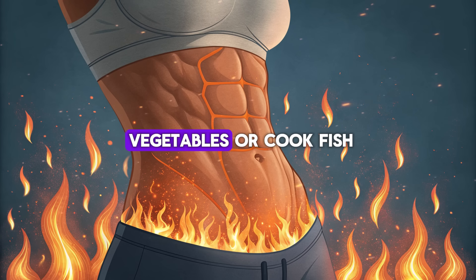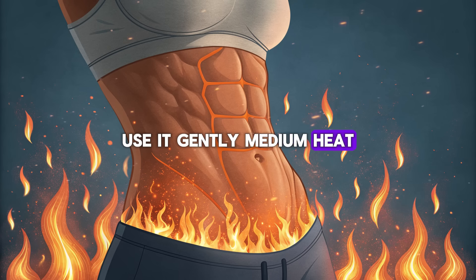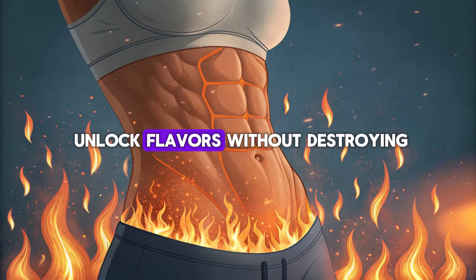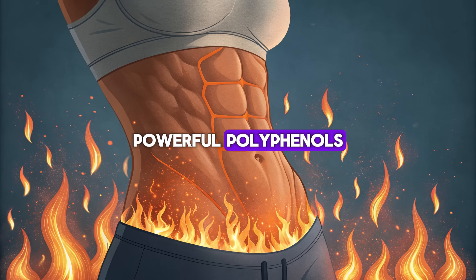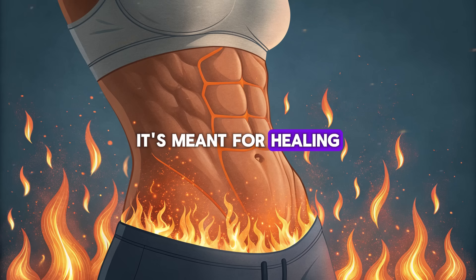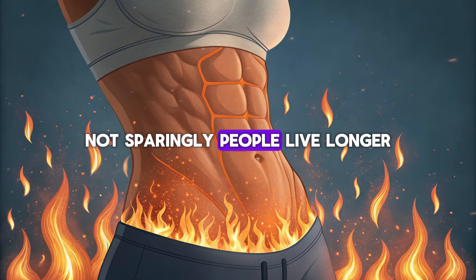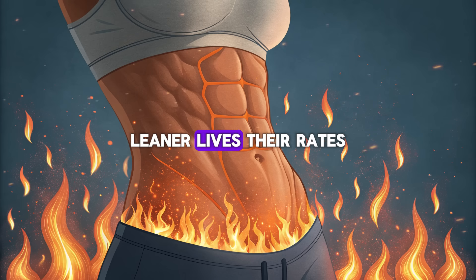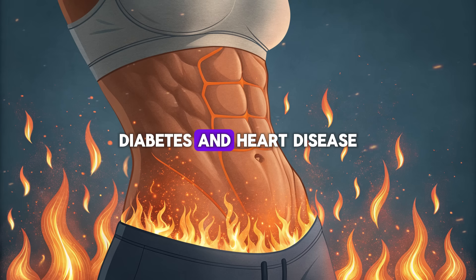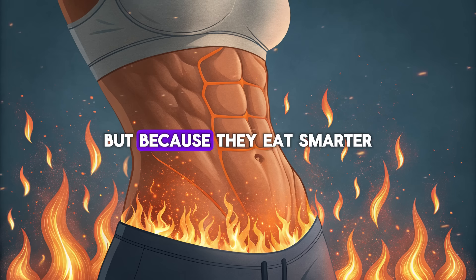When you sauté vegetables or cook fish for dinner, keep your olive oil close. Use it gently — medium heat only — just enough to unlock flavors without destroying those fragile, powerful polyphenols. Olive oil isn't meant for deep frying or scorching; it's meant for healing. In Mediterranean cultures where olive oil is used daily, not sparingly, people live longer, leaner lives. Their rates of obesity, diabetes, and heart disease are dramatically lower — not because they eat less, but because they eat smarter.